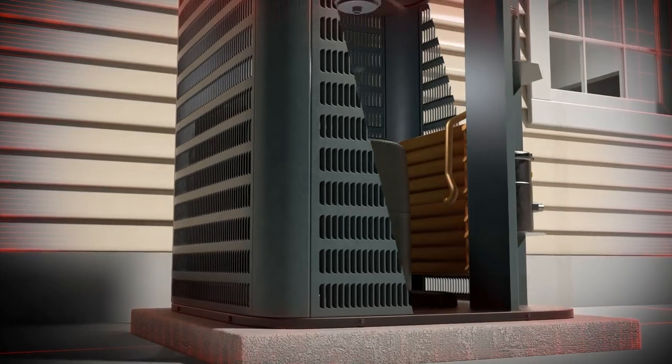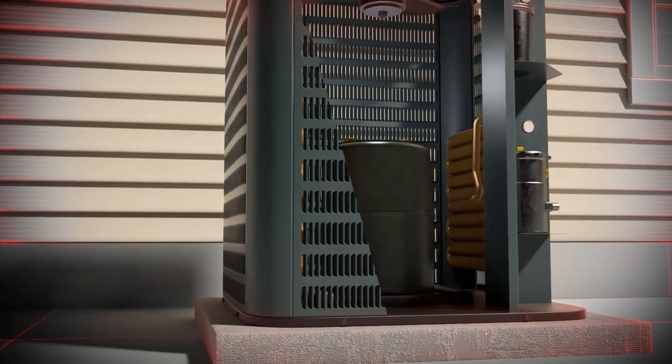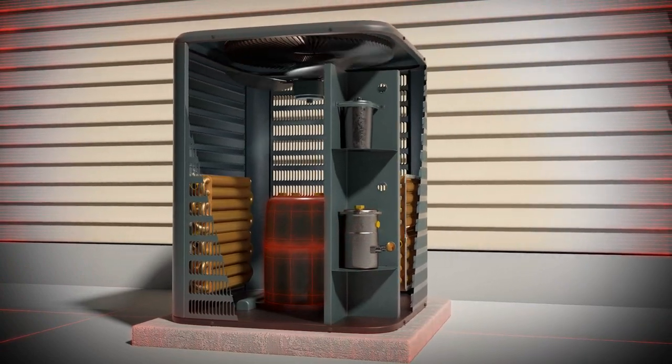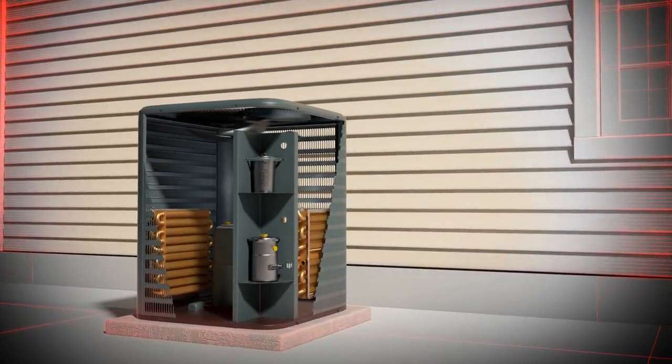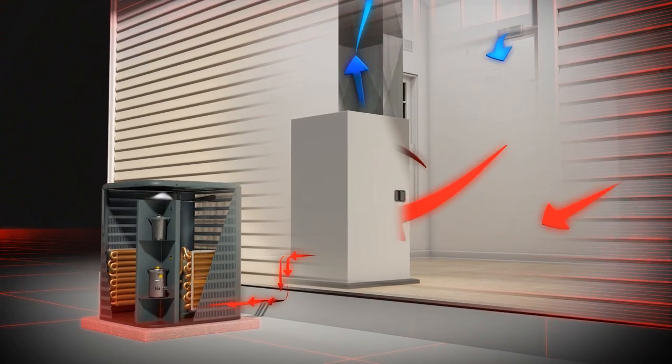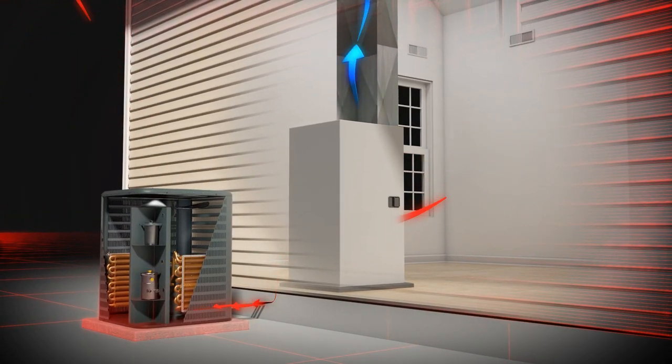A typical air source heat pump has an outdoor unit containing a compressor and condenser that work in conjunction with your indoor air handling unit. In the warmer months, a heat pump pulls heat from inside your home and transfers it outside, cooling your home much like an air conditioner would.